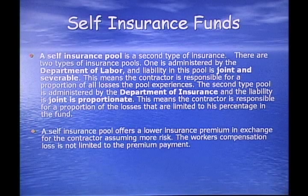Another option is self-insurance funds. A self-insurance pool is a second type of insurance, and there are two types. One is administered by the Department of Labor, and the liability in this pool is joint and severable — meaning the contractor is responsible for a portion of all the losses the pool experiences. The second type is administered by the Department of Insurance, and the liability is joint and proportionate, meaning the contractor is responsible for a proportion of losses limited to his percentage of the fund. A self-insurance pool offers a lower insurance premium in exchange for the contractor assuming more risk, and the loss is not limited to the premium payment as it is with a standard insurance policy.